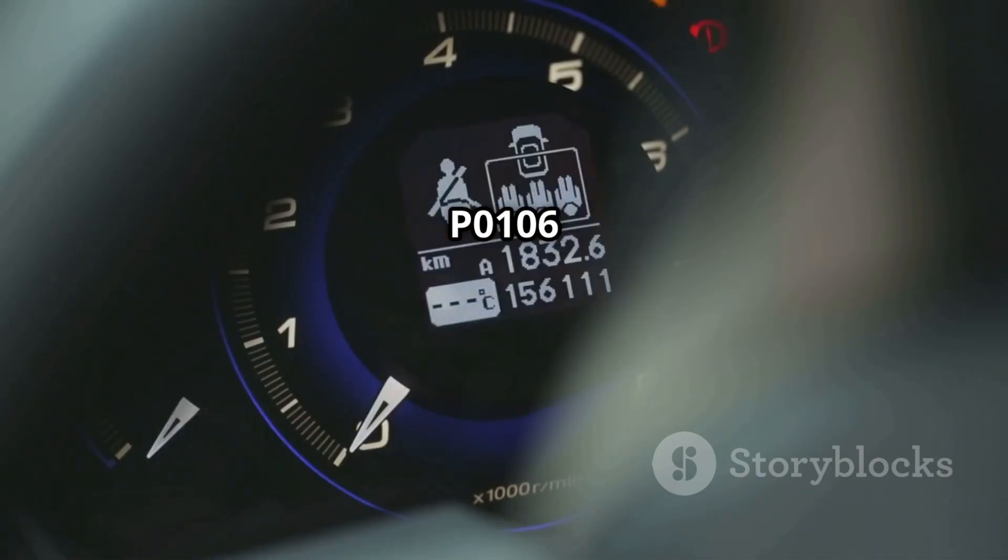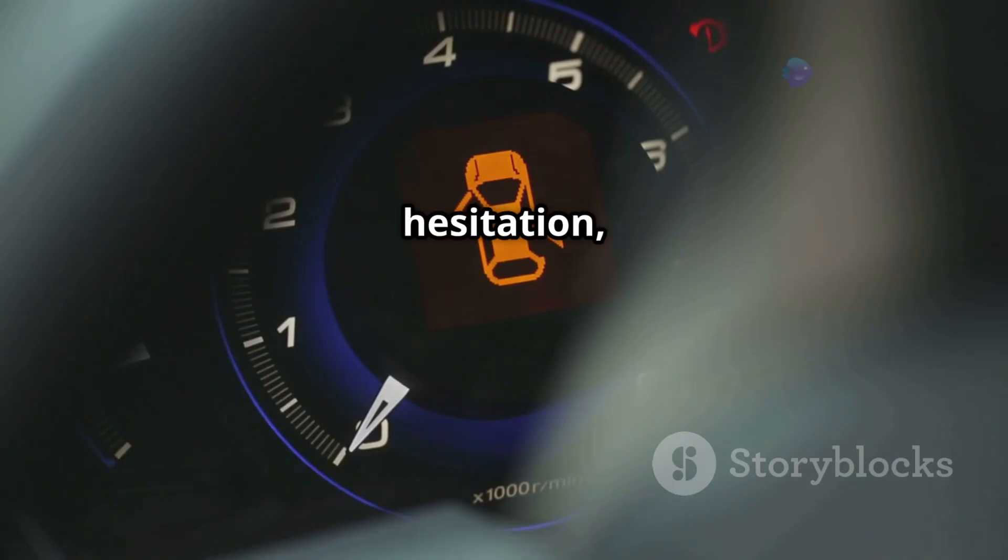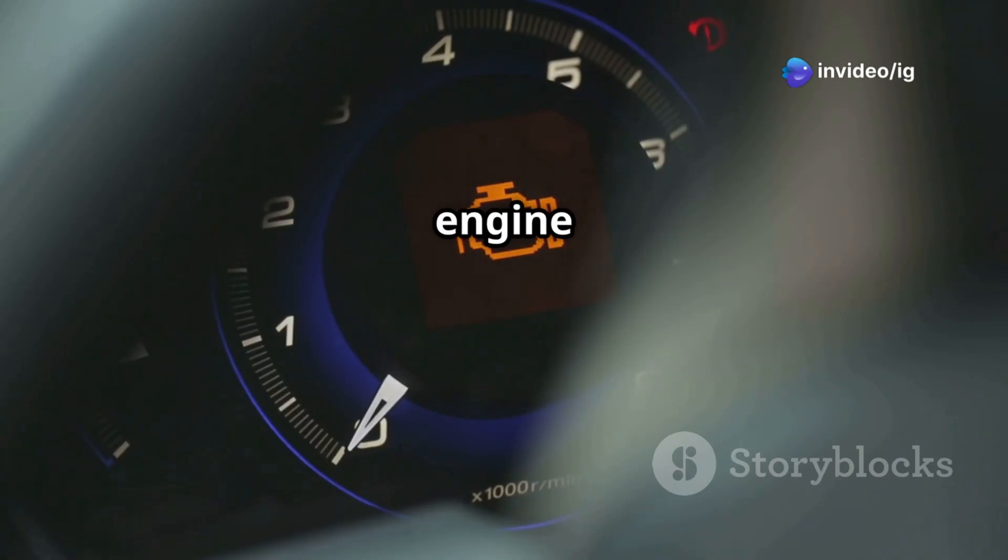Symptoms of P0106: check engine light on, rough idling or engine hesitation, poor acceleration and power loss, high fuel consumption, and engine stalling.